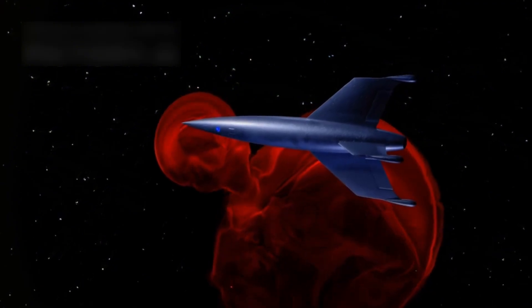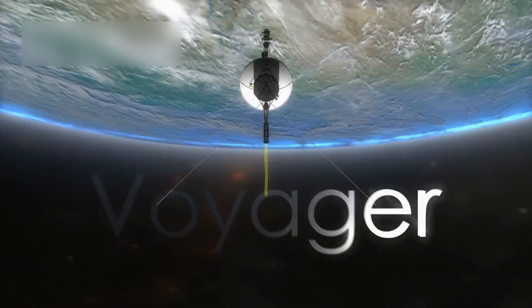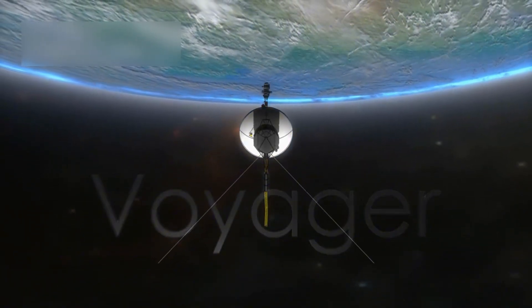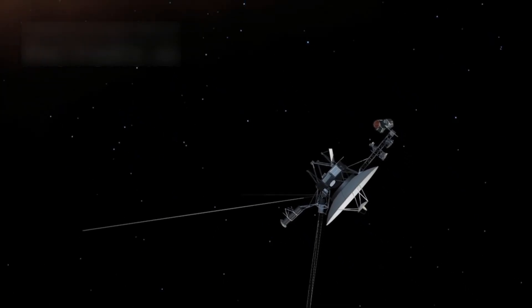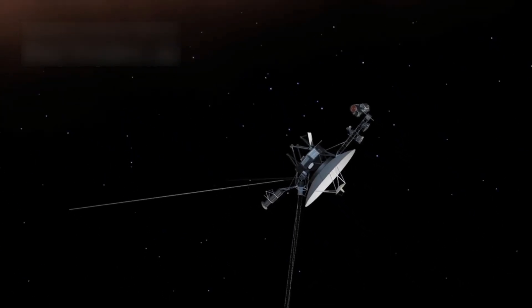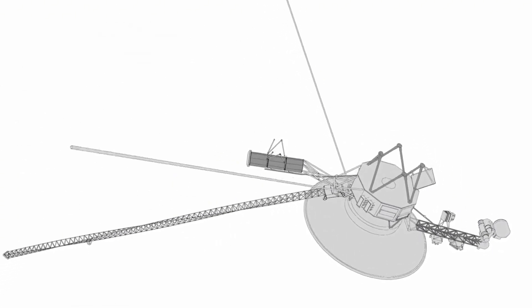Imagine a spacecraft built over four decades ago still sending data back to Earth. It uses technology older than a cassette player, yet it continues to function in the freezing, dark, silent environment of space. The Voyager mission shows how far human creativity and engineering can go.